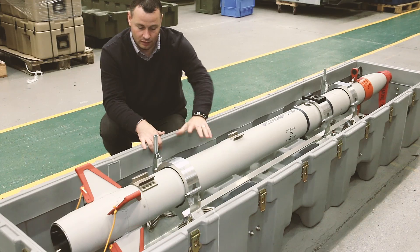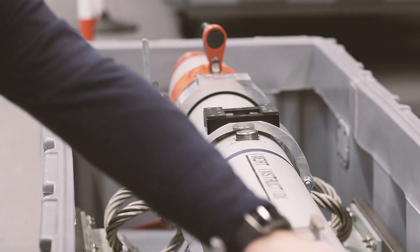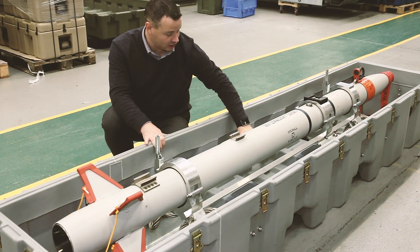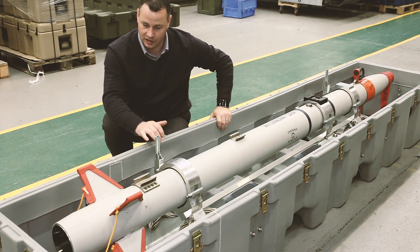We developed this container for a high-end project. This weapon system weighs around 100 kilos and is supported in three locations by these clamps. We have a rail system supporting the clamps, and those clamps are also suspended on a shock mount. The whole system is designed to withstand the requirements of MIL-STD-810G, which is the latest military standard requirement.